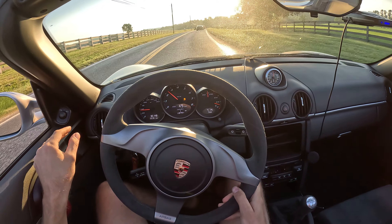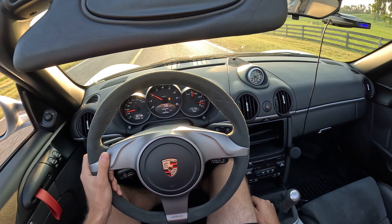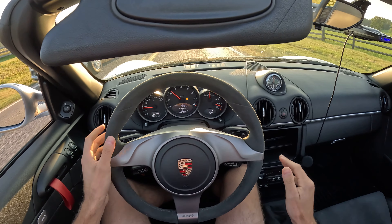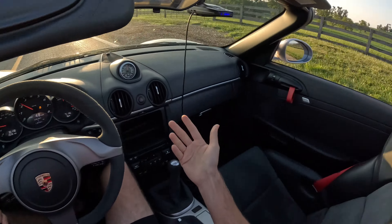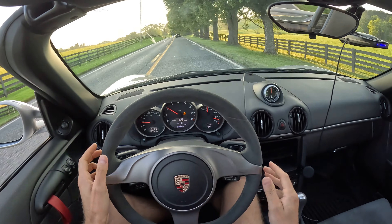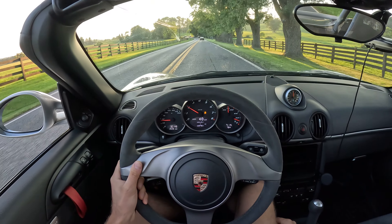I believe this is the lightest modern water-cooled Porsche ever made. This car weighs around 2,800 pounds, 6-speed manual transmission. The three dials on here — it's just designed to have fun. This isn't about lap times for me. This car is nearly sideways half its life, bouncing off the rev limiter every other shift.